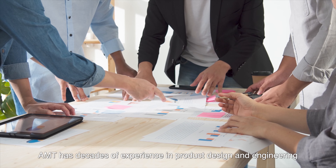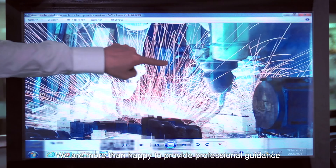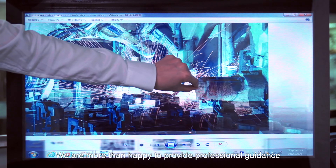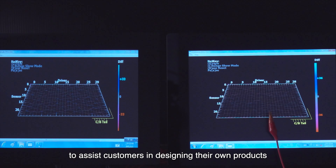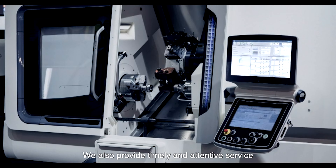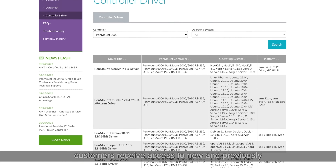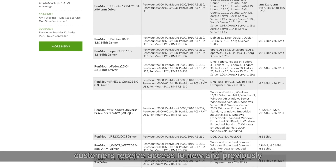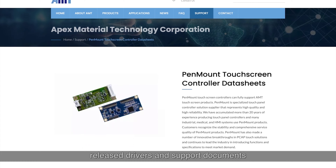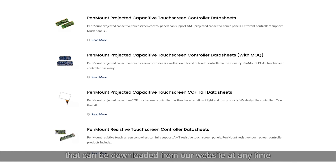AMT has decades of experience in product design and engineering. We are more than happy to provide professional guidance to assist customers in designing their own products. We also provide timely and attentive service, as well as ongoing support. Customers receive access to new and previously released drivers and support documents that can be downloaded from our website at any time.